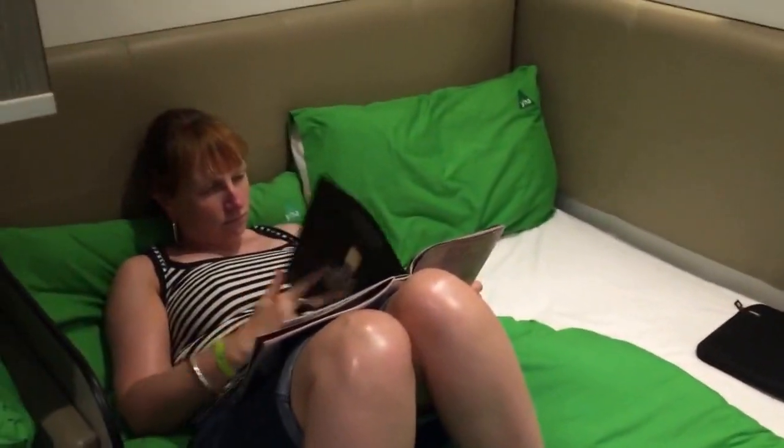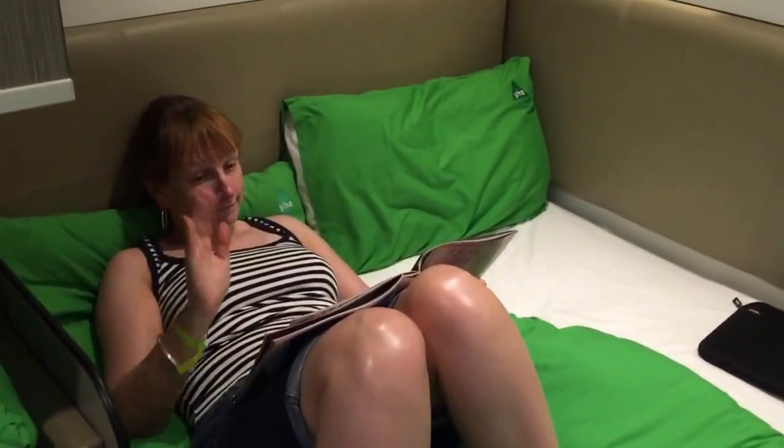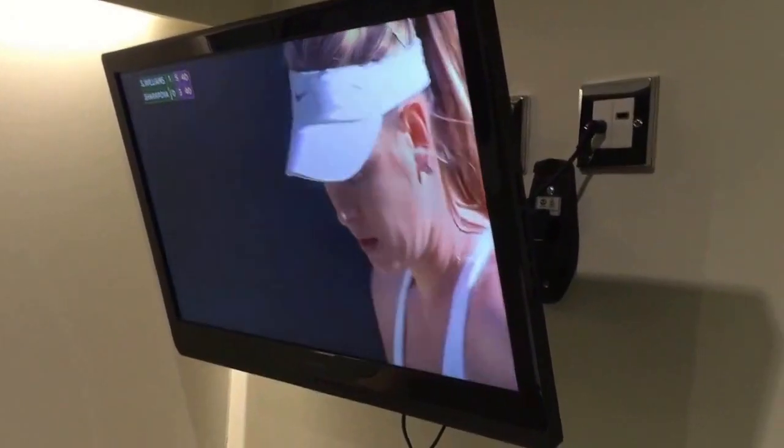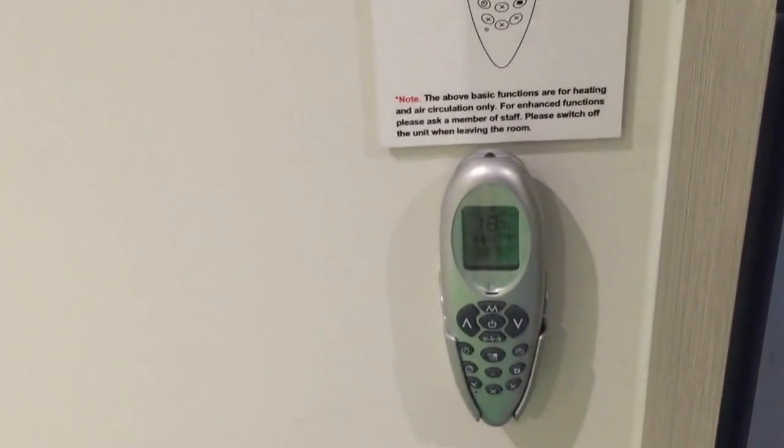Very good for the kids obviously, and then you've got a larger area where you can see Wendy, my wife, reading a magazine and watching TV — watching Wimbledon, where you can see Serena Williams and Maria Sharapova. And here you've also got some controls for the air conditioning.